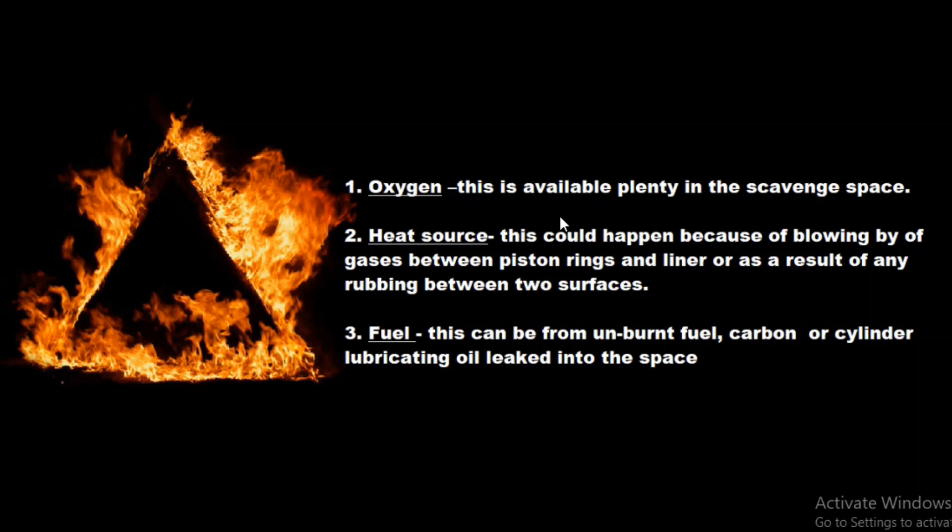The first element is oxygen, which is available in plenty in the scavenge space. The second element is the heat source, which could happen because of the blow-by of gases between the piston rings and the liner, or as a result of any rubbing between the two surfaces.